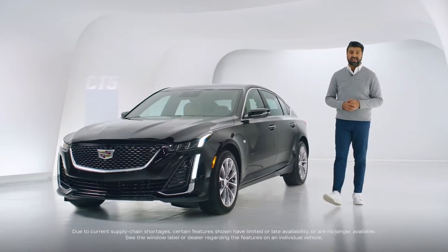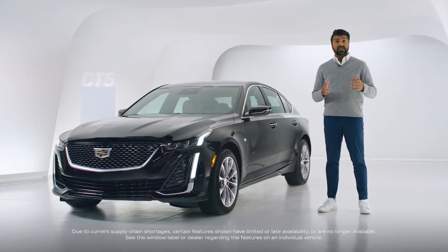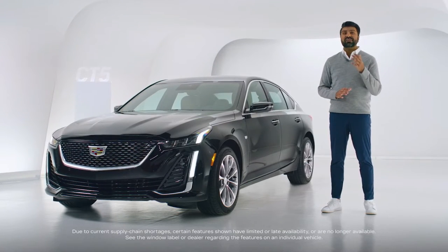Hello and welcome to Cadillac Live. My name is Zane and I'm going to be your live agent. At Cadillac Live, you can take a live video tour of any Cadillac vehicle and have your questions answered in real time.